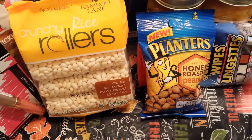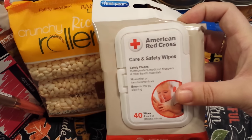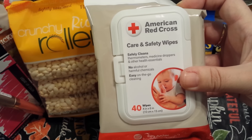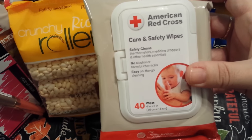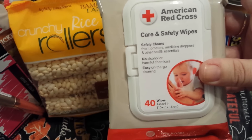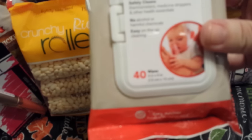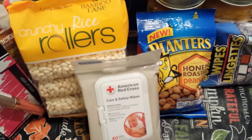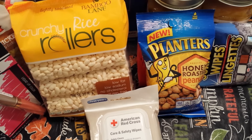This was new to me — it's by The First Years, American Red Cross Care and Safety Wipes. They safely clean thermometers, medicine droppers, and other health essentials. No alcohol or harmful chemicals, and there are 40 wipes in each container. I picked that up for my first aid kit.